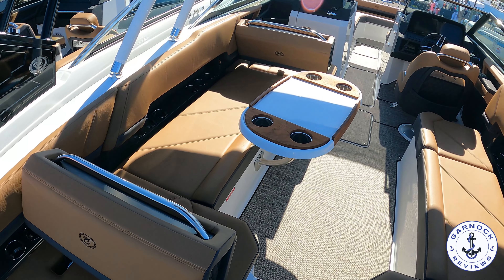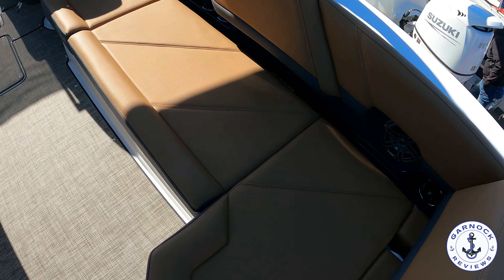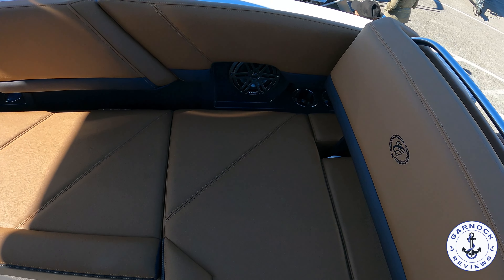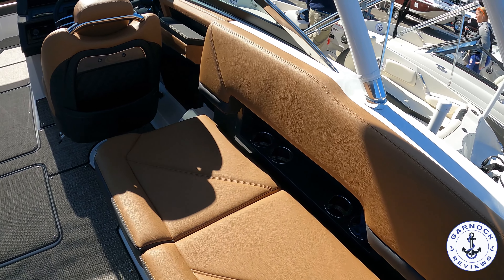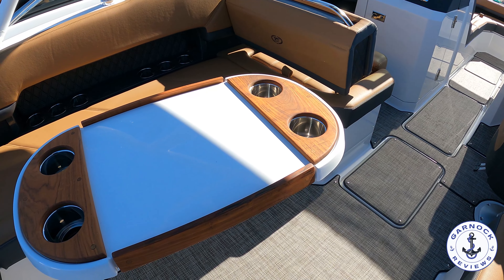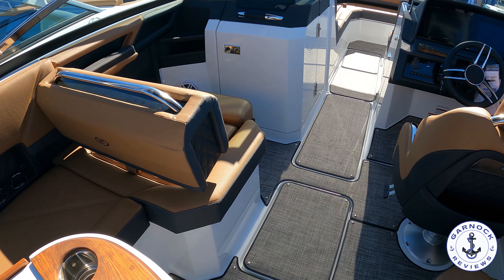I personally like the removable carpet on here — it's got little buttons to keep it all in place, but I always find these are far easier to clean than if it's fixed to the deck. You'll find plenty of drinks holders, handholds and speakers throughout. We do have a removable cockpit table, and I like the fact that this can be mounted in several places throughout the boat.